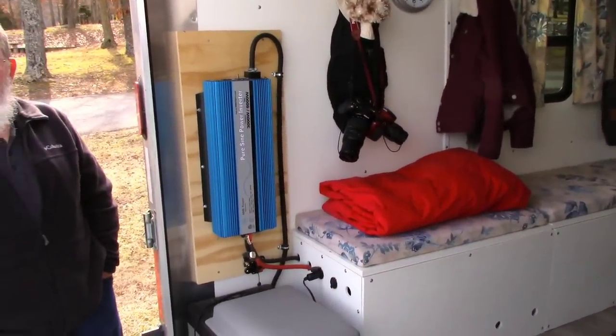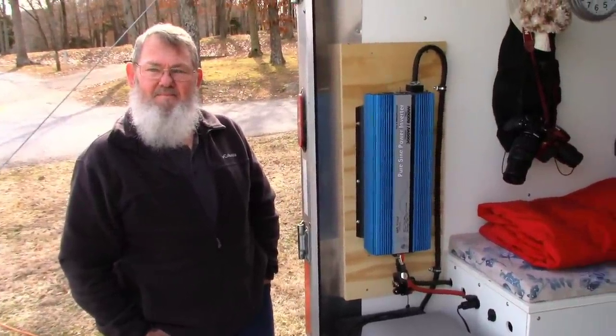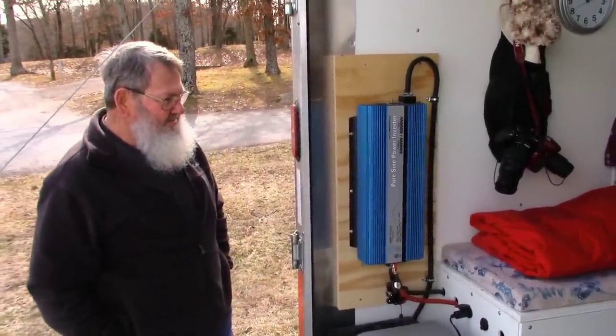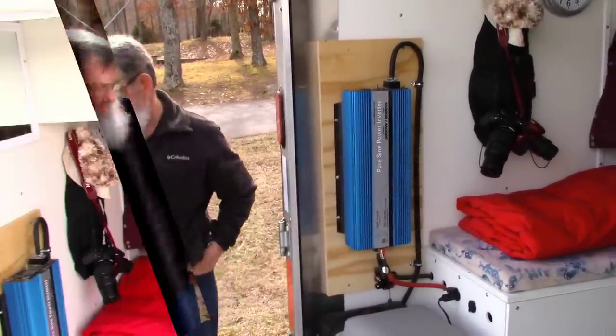What we're going to do next — because I know everybody's going to want to see how you arrange to sleep in it at night — we're going to take a short break here. We'll come right back and show everybody how the bed drops down. Good deal. Be right back, folks.